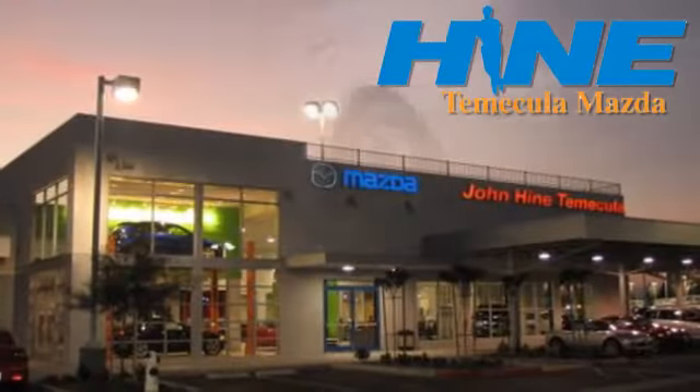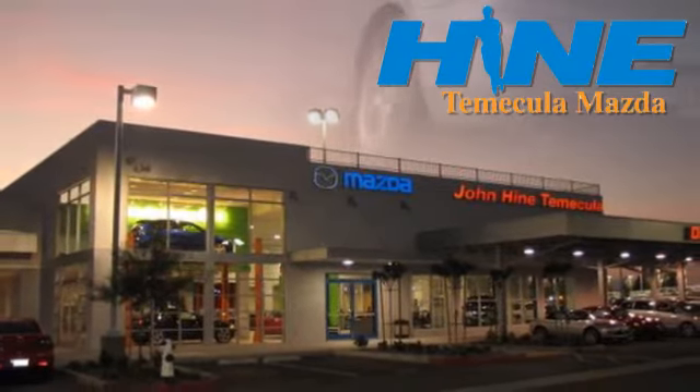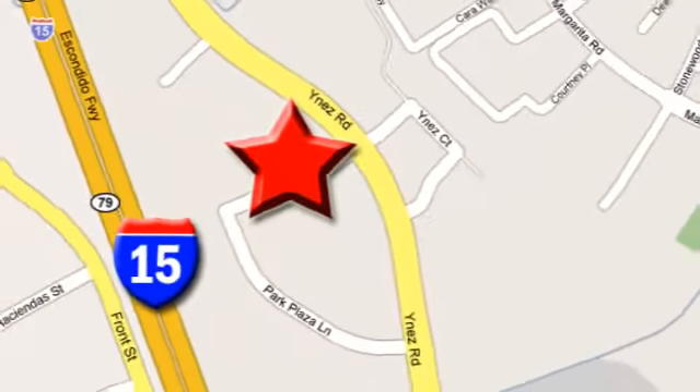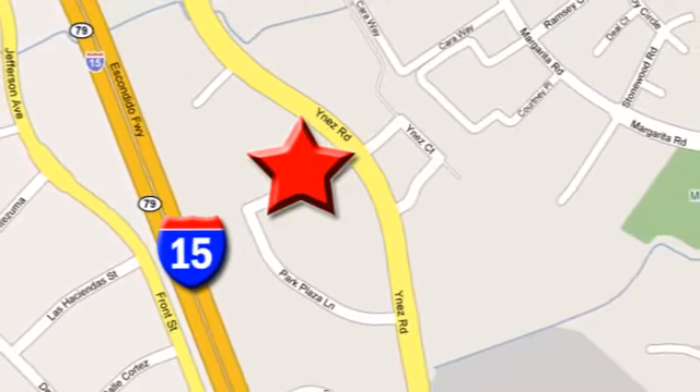Service, selection, and value — that's John Hine Temecula Mazda. We're conveniently located at the corner of Inez and DLR in the Temecula Valley Auto Mall. I got mine at Hine. Get yours today.